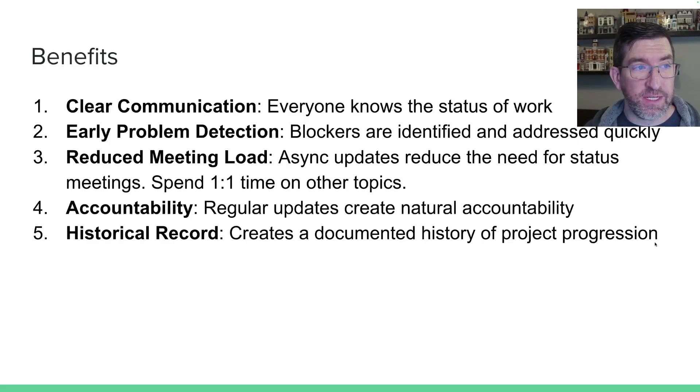So I think there are a lot of big benefits to this. There's clear communication — everyone will know what's going on. We'll hopefully detect problems earlier. Reduced meeting load — we won't need meetings where we just talk about the status of something, including our one-on-one times. Instead of you telling me what you've worked on, I'll be able to just find that in the issue and spend that valuable time on other topics. I think it will also create some natural accountability and a record of the history of our work.